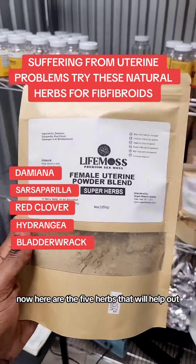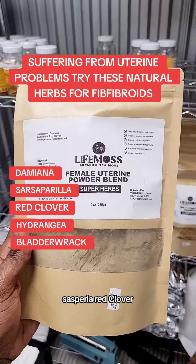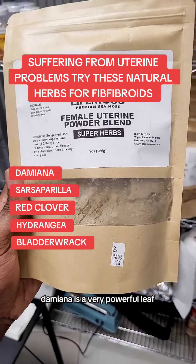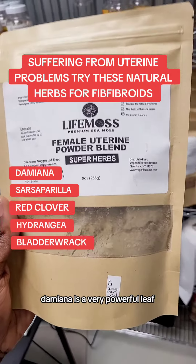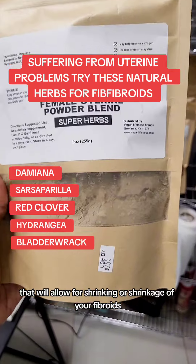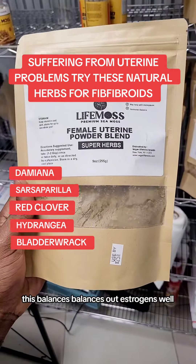Here are the five herbs that will help out: Damiana, Sosperia, red clover, hydrangea root, and bladderwrack. Damiana is a very powerful leaf that will allow for shrinkage of your fibroids and balances out estrogen as well.